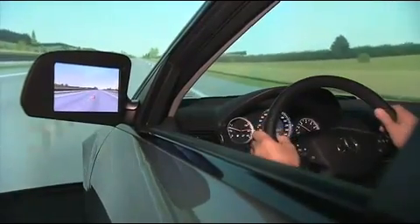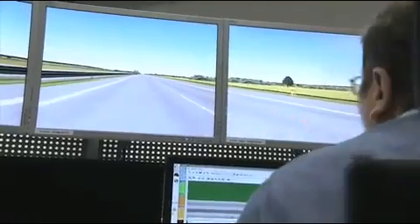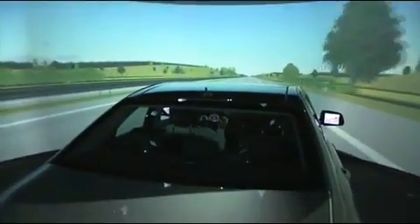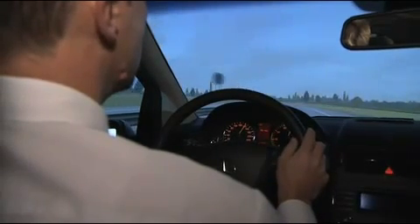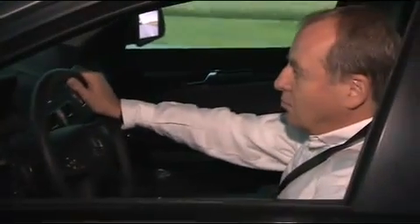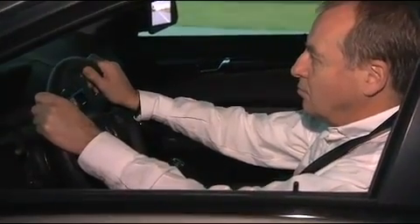The new driving simulator can recreate highly dynamic driving situations more realistically than ever before. This allows Mercedes-Benz to study the behavior of the driver and vehicle in different driving scenarios. Besides researching classic driving situations, the simulator is also used for audio tests and research into driver assistance systems. For example, the simulator carefully studies car noise and vibrations so as to bring about a smooth and comfortable ride.